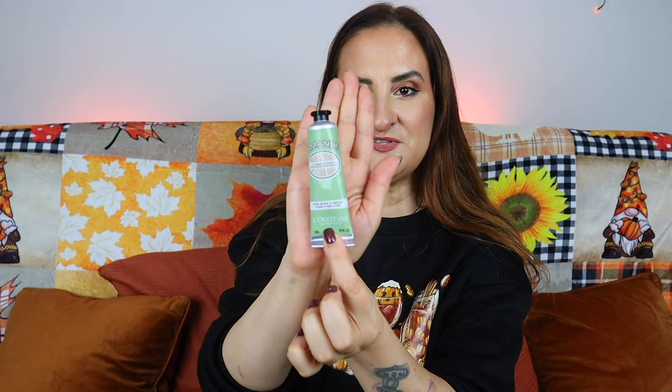We're almost done — the remaining two products are by L'Occitane. We have the Almond Hand and Nail Cream, 30ml, and the Almond Shower Oil, 75ml. The cream nourishes and softens your hands, while the oil transforms into a light milky foam in the shower, cleansing the body gently without drying — both in a luxury almond scent. The hand cream is worth £9 and the shower oil is worth £7.